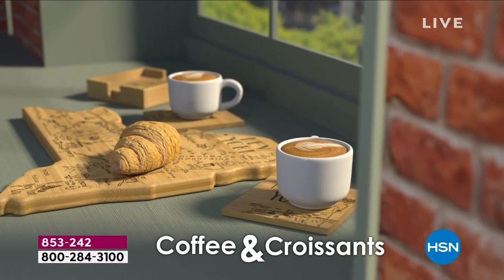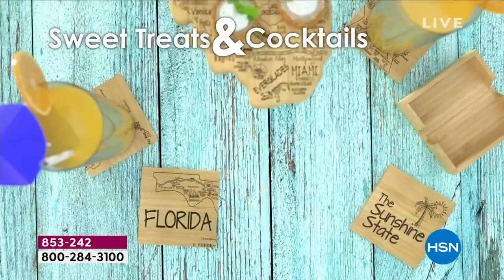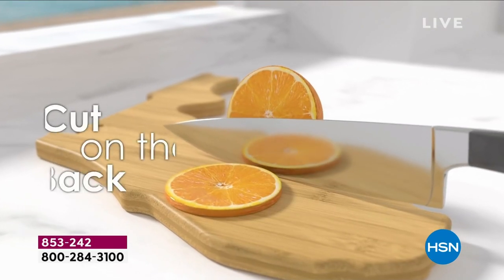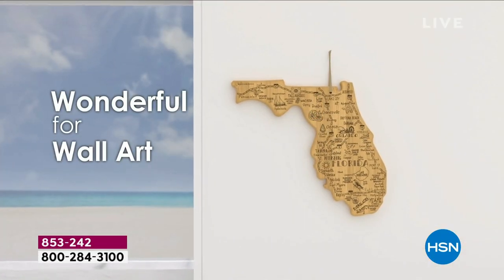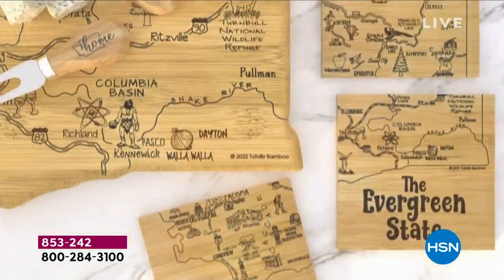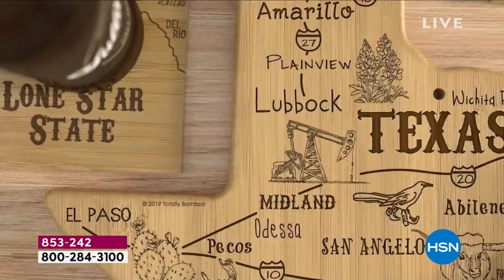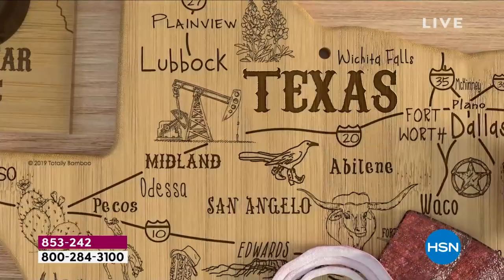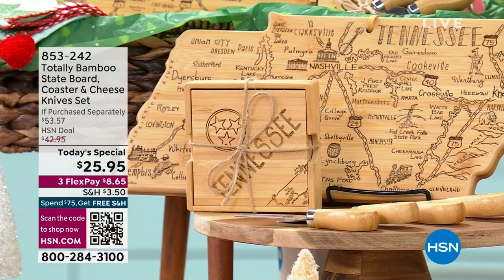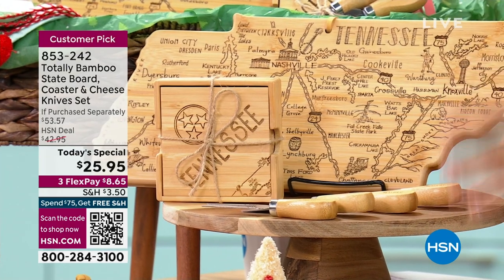You truly can split this up. If you gave someone just the four coasters, they come in a holder bound by beautiful twine — they make a state puzzle. Or if you just wanted to give the cheese knife set with the engraved state and 'home' on it, and then you have the board too. It's a wow factor at $25.95 any way you gift it.